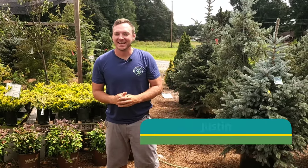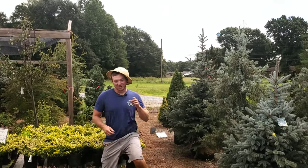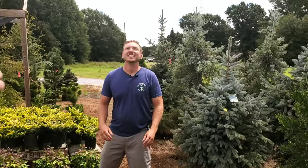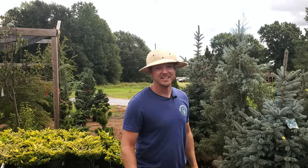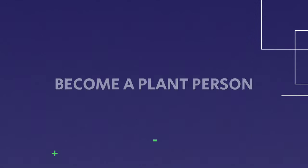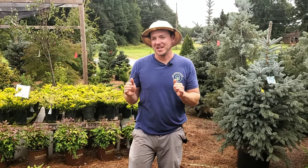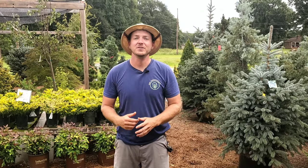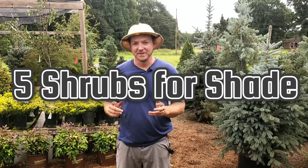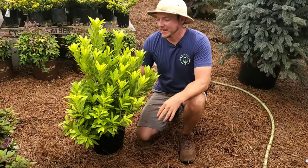What is up everybody, it's Justin here at SNK Greenhouse. Today we're talking about my top five shrubs for shade. A lot of us have those shady areas in our yard where it's really tough to find shrubs that are going to do well there. Good news — I have five foundational shrubs that are going to thrive in part shade or shade. To get things started, I have right here a shrub called Illicium.